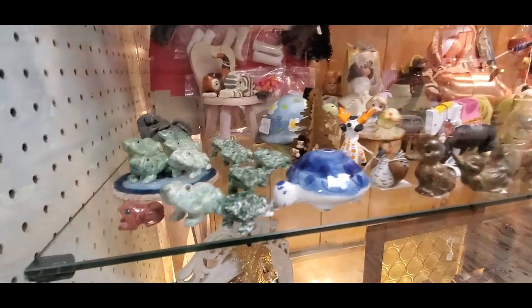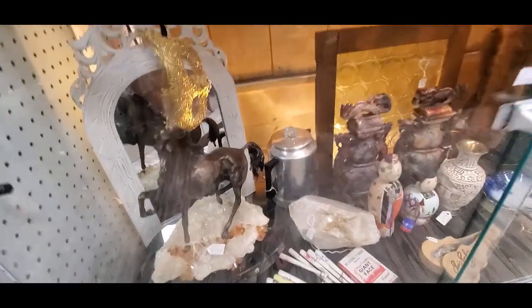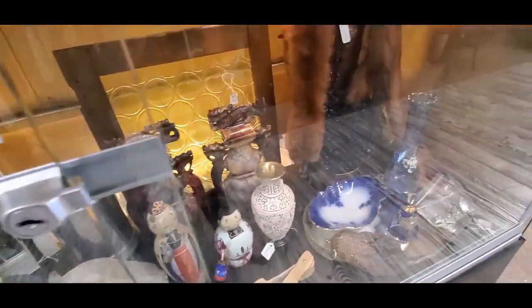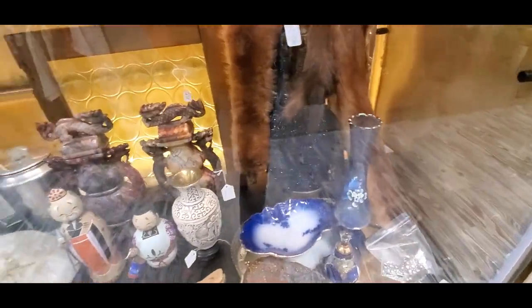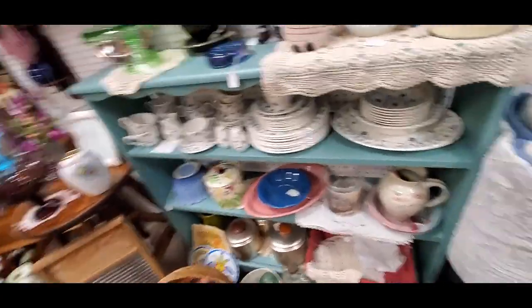I did like that tortoise right there — I liked him. But I had to show a little self-discipline. I can't buy them all; I don't have enough room. On to another booth.